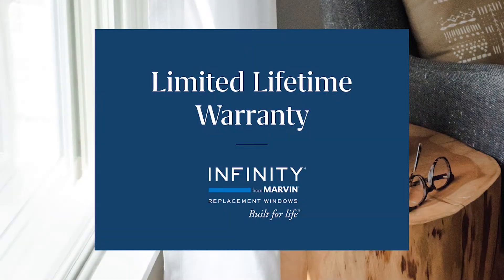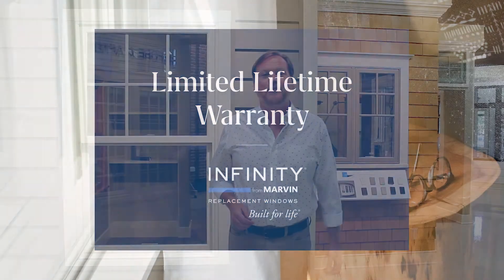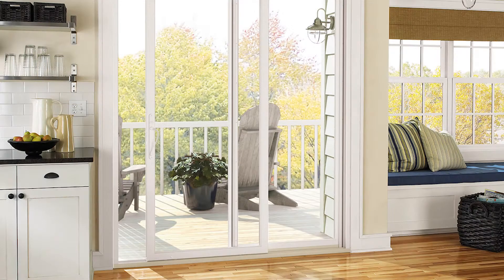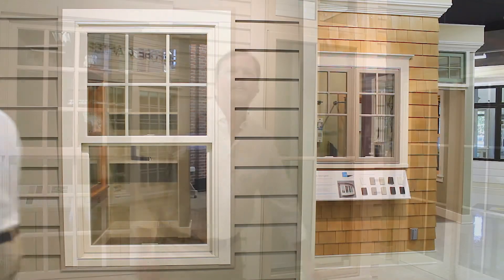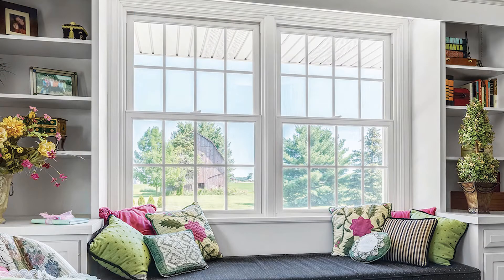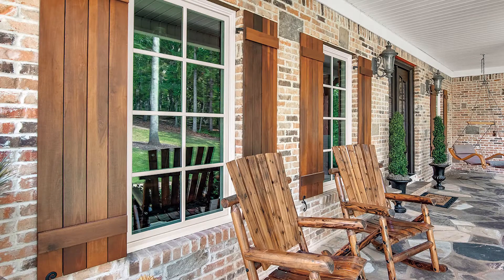From unmatched craftsmanship to Marvin's warranty that protects your windows as long as you own your home, these windows are designed to exceed your expectations and give you peace of mind with its virtually maintenance-free design. Infinity from Marvin was created to bring out the beauty in your home and has fiberglass details meant to resemble the look of a wood window.